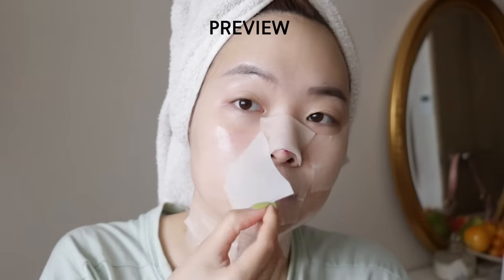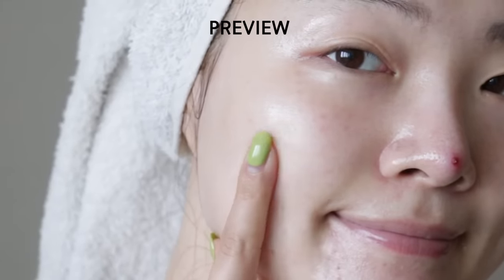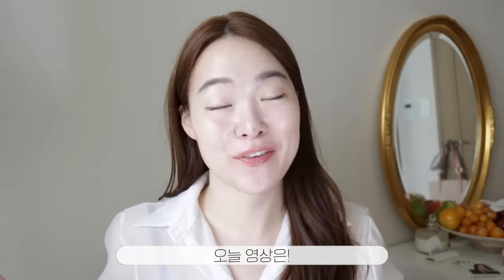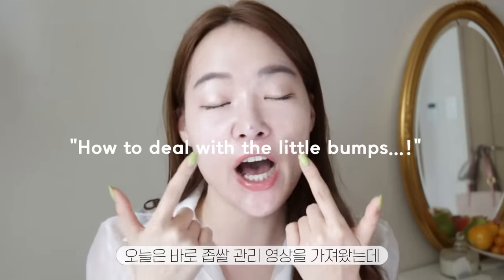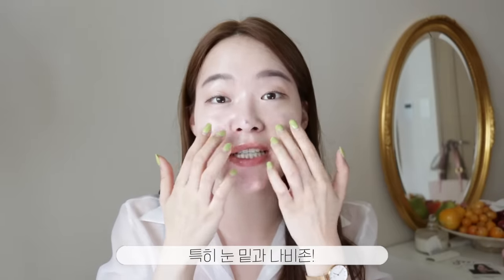Hey guys, it's Soo here. Welcome back to my channel. For today's video, I have a very helpful and exciting video. I'm going to be sharing with you guys how to deal with those little bumps under your eye area and beside your nose.